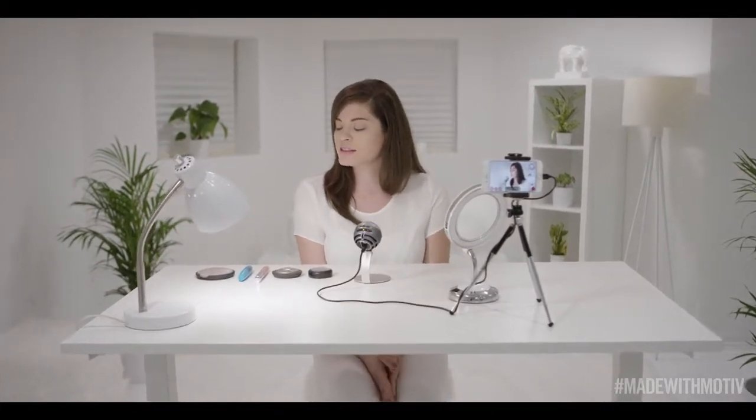I've already got foundation on, so the first thing you're going to do is take your bronzer and put that along the sides of your face.